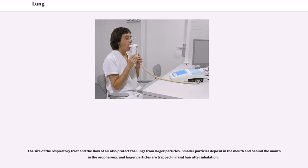The size of the respiratory tract and the flow of air also protect the lungs from larger particles. Smaller particles deposit in the mouth and behind the mouth in the oropharynx, and larger particles are trapped in nasal hair after inhalation.